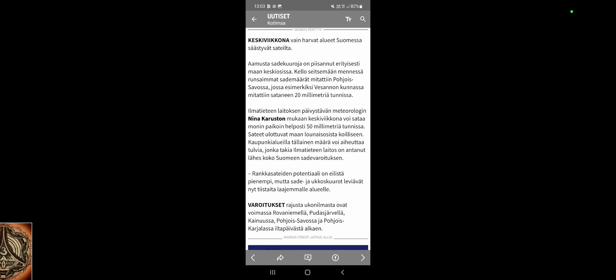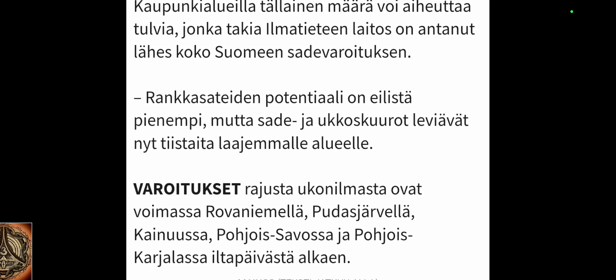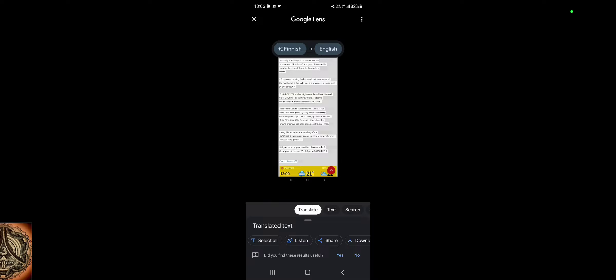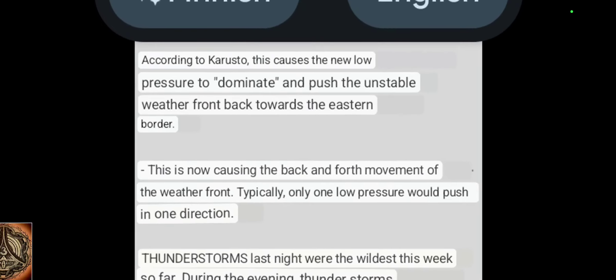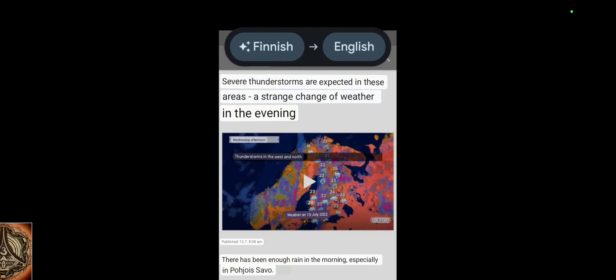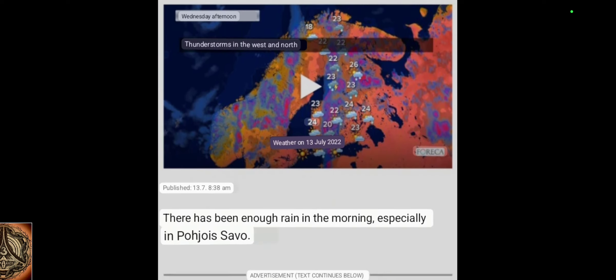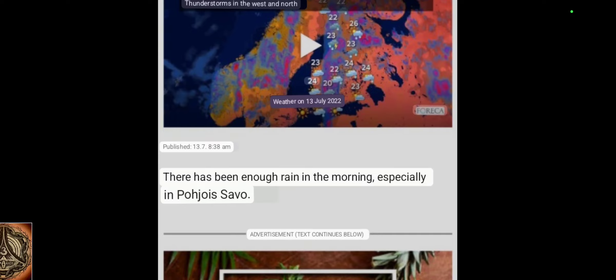These are the original screenshots — obviously it's in Finnish, so no one understands. I took screenshots of the whole article and then put Google to work to translate it into English. There has been enough rain in the morning, especially in Pohjo Savo.